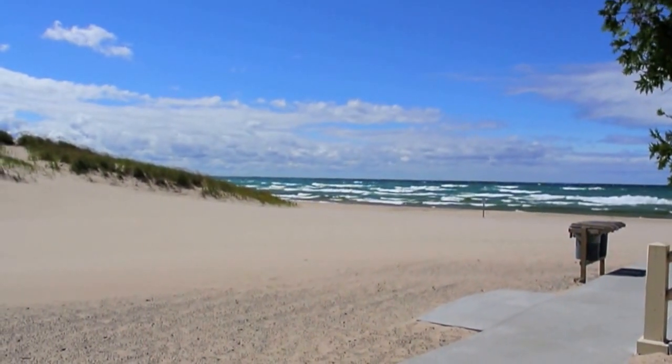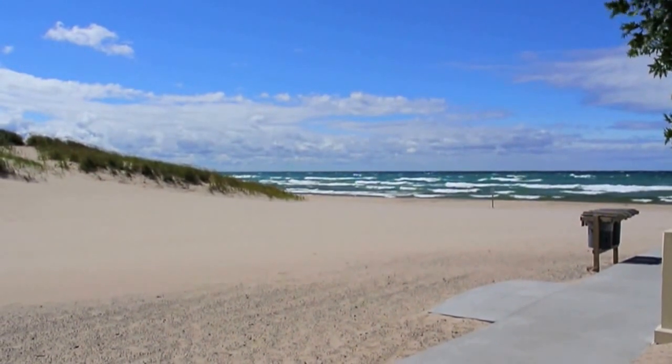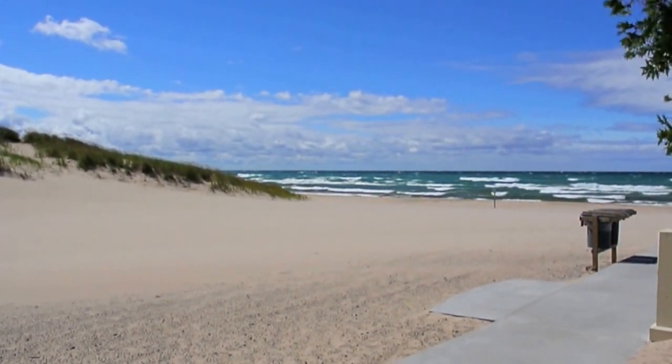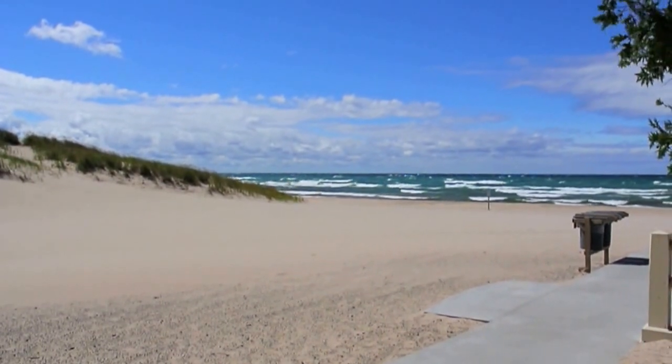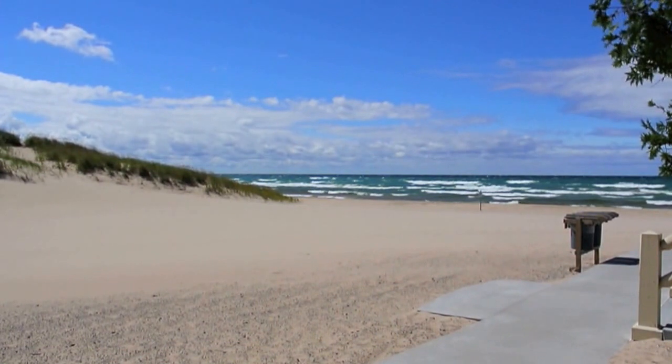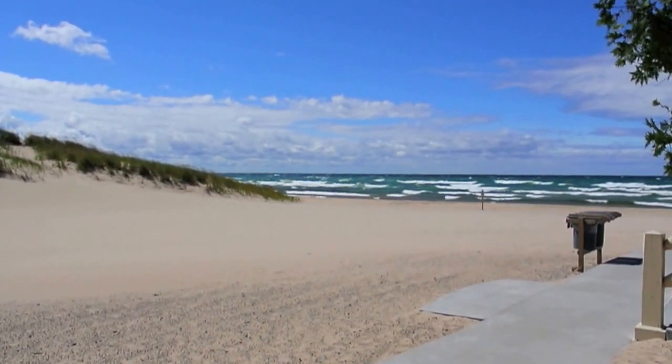On a day like today, everybody's going to be at Hamlin Lake Beach. That's the beauty of this park — we're on the west side with Lake Michigan, but on the east side of the park is Hamlin Lake, which is a lot more docile on a day like today.